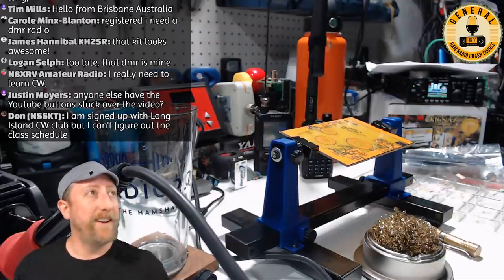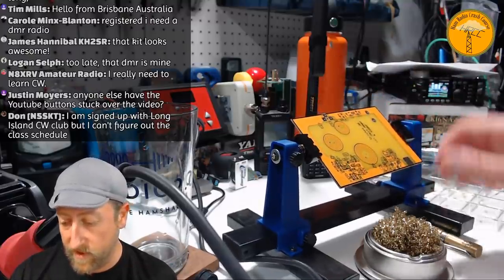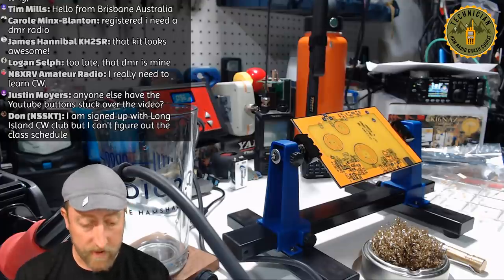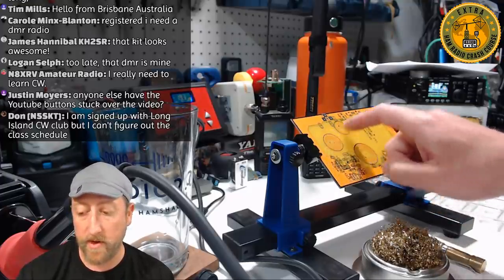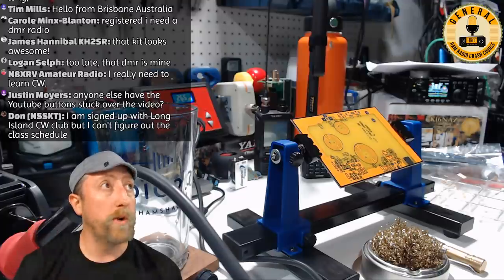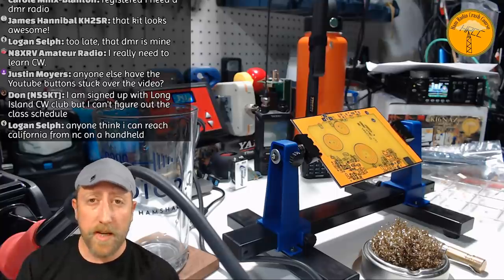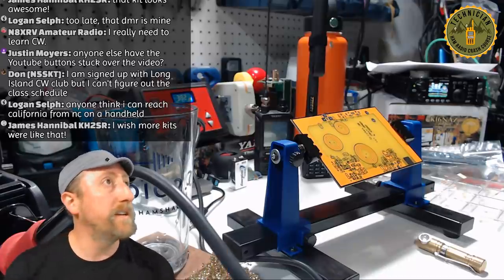Here's the Cricket 30 board in my PCB vise, letting the iron warm up. What makes this kit smart and slick is the toroids are already wound — they're in the coils printed on the PCB, so you don't have to deal with toroids at all. If toroids have frightened you off from kit building before, it's all taken care of. It's a pretty easy kit to build.